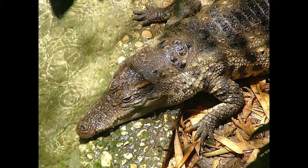The Siamese crocodile is native to Southeast Asia and Indonesia. They feed mainly on fish and snakes, but they also eat amphibians and small mammals.